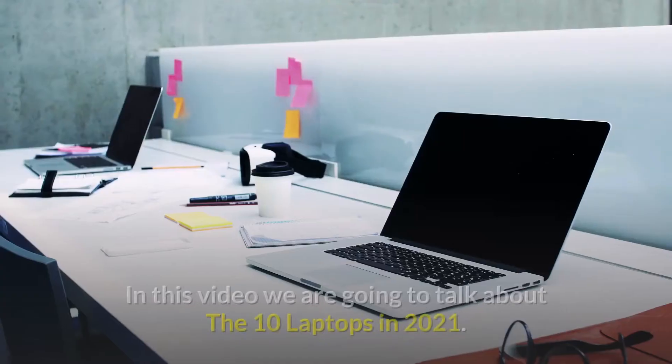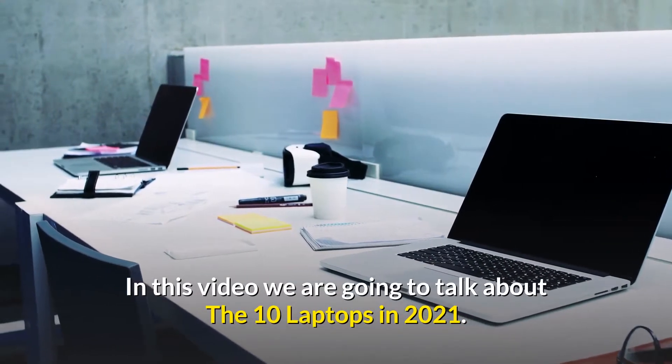Welcome to this YouTube channel. In this video we are going to talk about the 10 laptops in 2021.